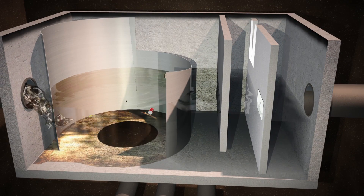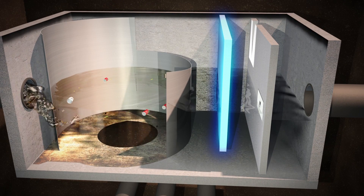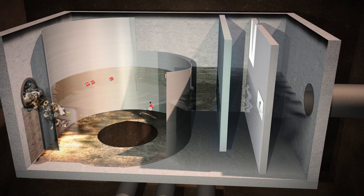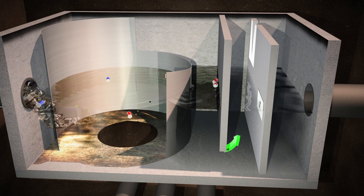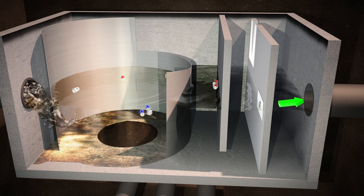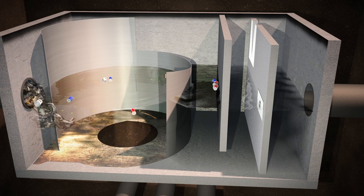Water exits the swirl chamber where a baffle wall traps floatables and hydrocarbons. Water flows under this wall into the flow control chamber. Treated stormwater then flows to the outlet chamber and exits via the outlet pipe.